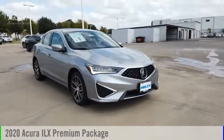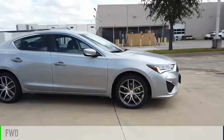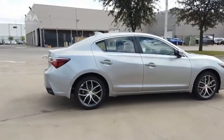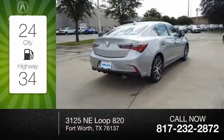Come test drive the 2020 ILX. This vehicle is powered by a front-wheel drive, four-cylinder, 2.4-liter engine. Great fuel efficiency saves you money by requiring fewer trips to the gas station.